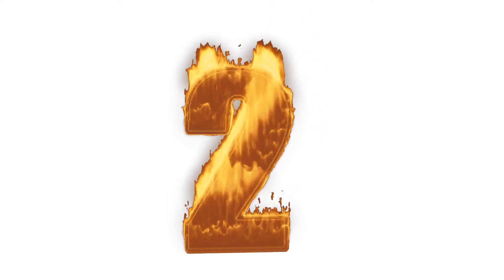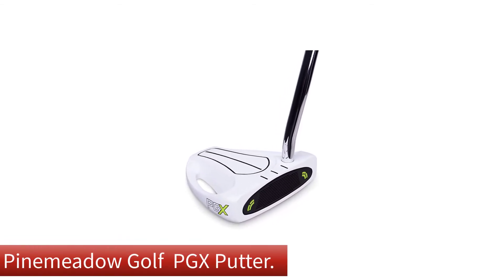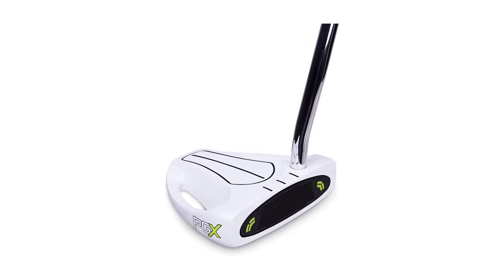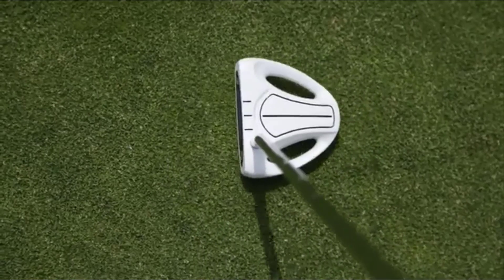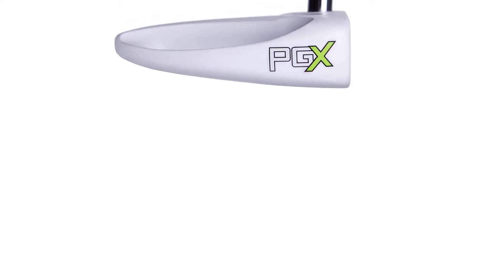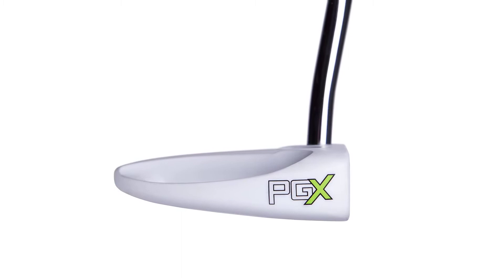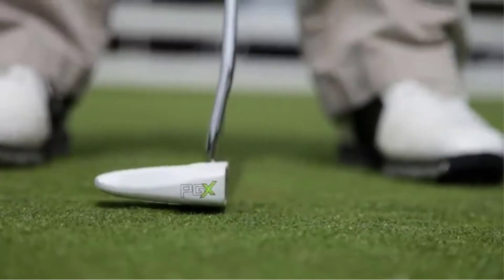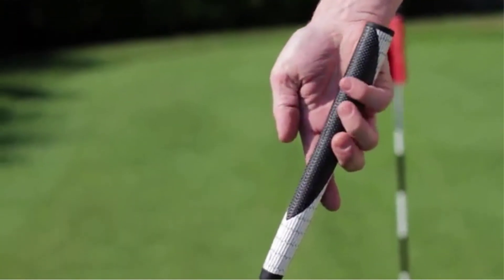Number 2. Our second best pick is the Pine Meadow Golf PGX Putter. For some people, gaining confidence in a putter requires spending $100 or more. Oddly enough, you could hand them an inexpensive putter and it's as if their confidence disappears. But if you are more worried about what a putter does versus what it costs, the Pine Meadow Golf PGX Putter features a heavy mallet-style putter that should give you confidence. It delivers some of the same looks and putting feel that you'd find with a putter that costs two or three times more.